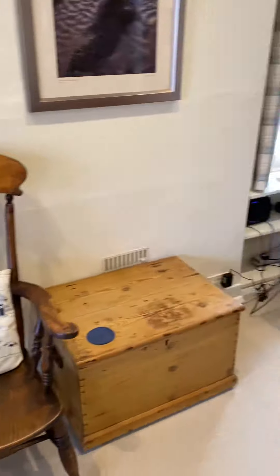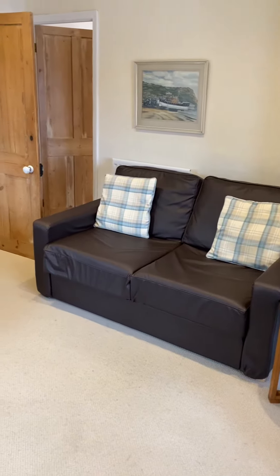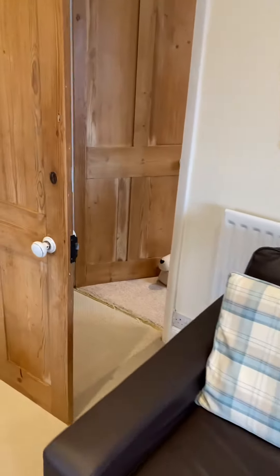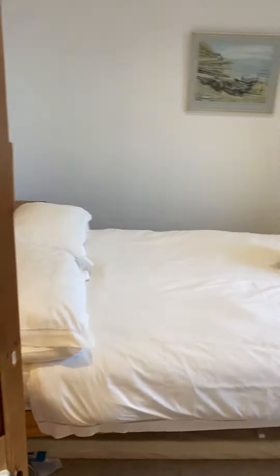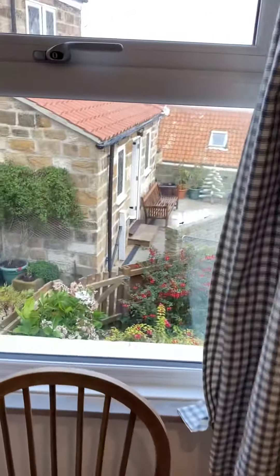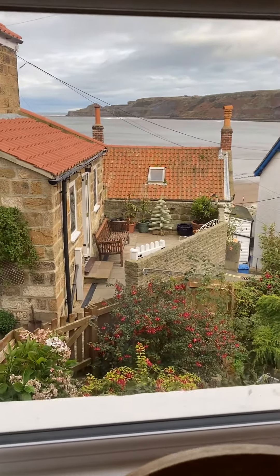There's an extra sofa in this corner so you've got two double sofas. And then through here we have the main bedroom with a double bed and wardrobe, and again sea views from the bed. You could almost lie in bed and look out to sea from this bedroom. It's very nice.